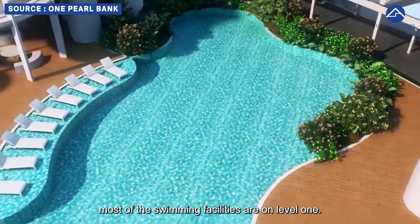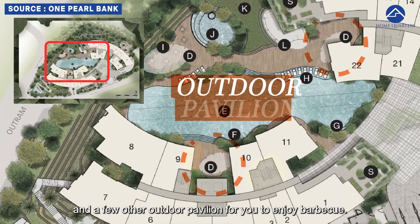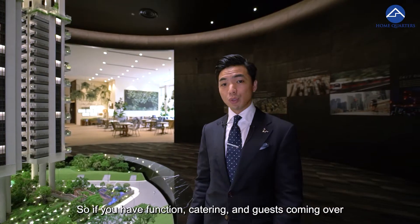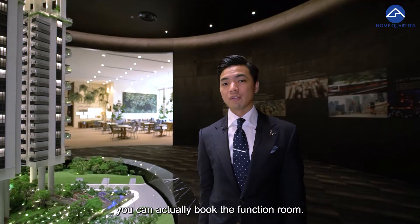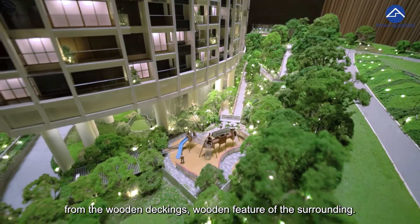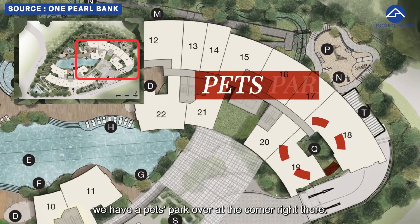Talking about facilities, most of the swimming facilities are on level one. You can see that we have a lap pool, a children's pool, and a few outdoor pavilions for barbecue. We also have a function room overlooking the entire swimming pool area, so if you have catering and guests coming over, you can book the function room. On this side of the building, we have a playground inspired by wooden decking features, and more interestingly, we have a pet park over at the corner.